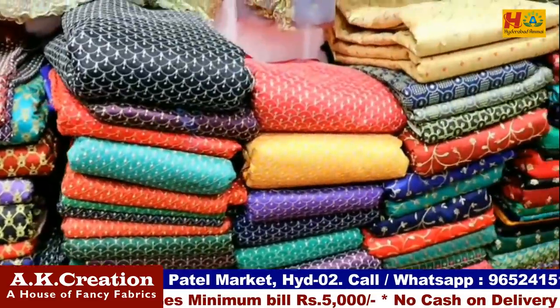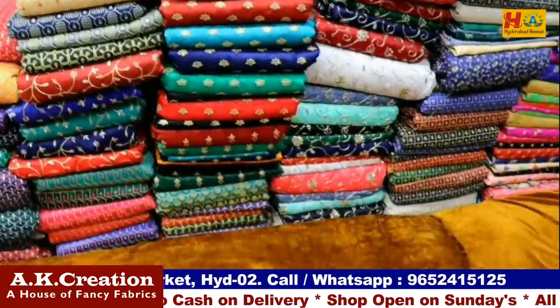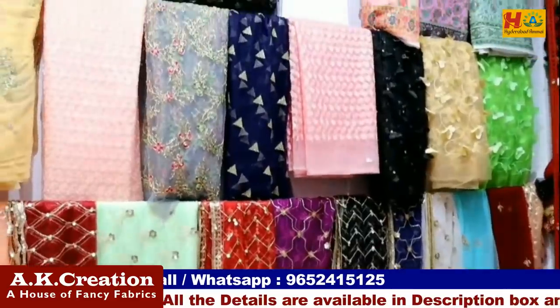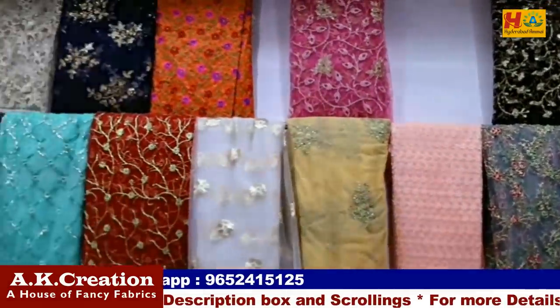We have a lot of shops in Hyderabad. Shop number 4, P&B Complex, RJ Market, Patel Market, Hyderabad. We will mention the full address, location, and details in the description and scrolling text. Details will also be available in the description.